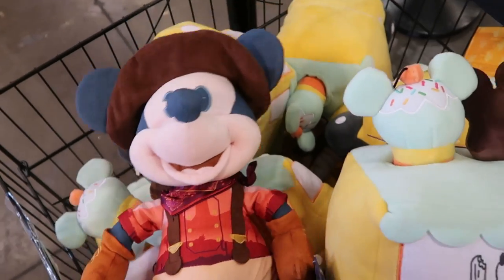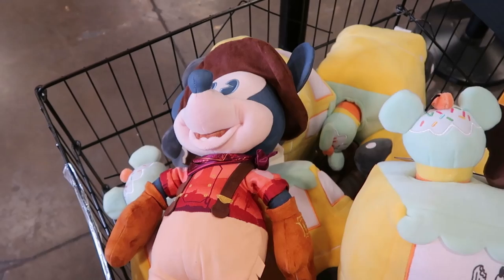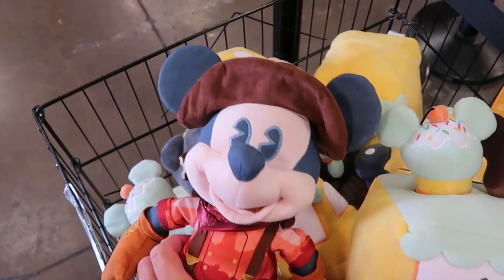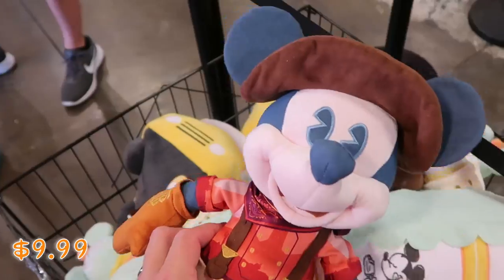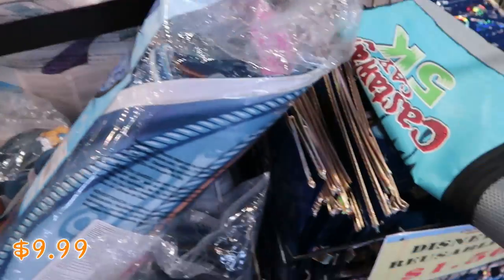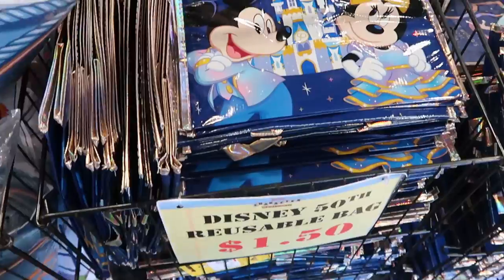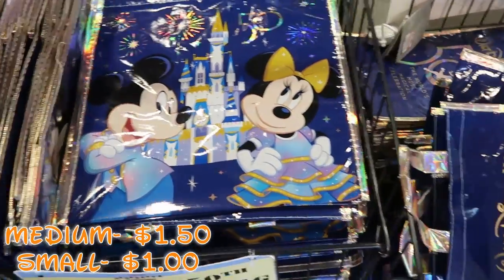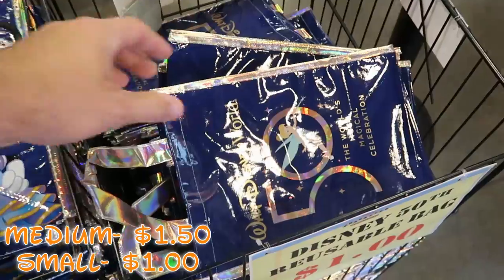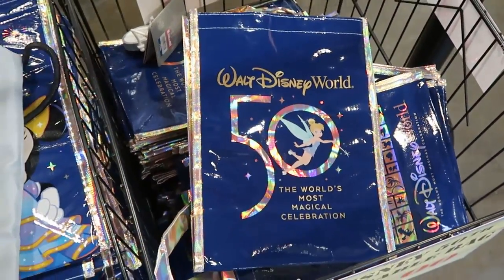It looks like there are some random 50th anniversary Main Attraction plushies here. Here's the Mickey Mouse one from Big Thunder Mountain, embroidered for the 50th anniversary — $9.99 from $35. They still have the reusable bags for the 50th anniversary. The medium ones with Mickey and Minnie are $1.50, and the smaller version with Tinkerbell and the 50th anniversary is only $1 a piece.